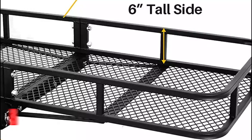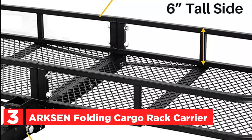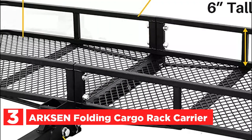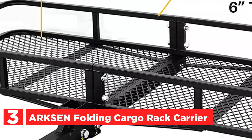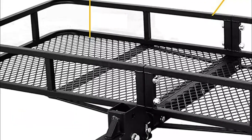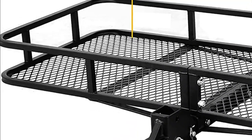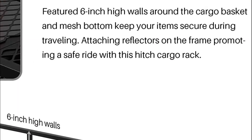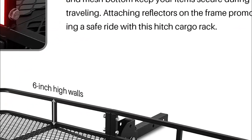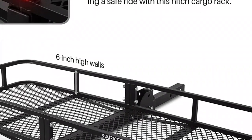At number 3, the ARKSE Unfolding Cargo Rack Carrier. Constructed with heavy-duty square tube steel, this cargo rack is built to handle up to 500 pounds of gear, equipment, or cargo. Its black epoxy powder-coated finish safeguards against rust, debris, and the elements. The 6-inch steel tube rails, which are independently framed and tall, offer vertical load support and contain cargo during transport. The pull-pin design allows for easy folding to a vertical position, saving space.